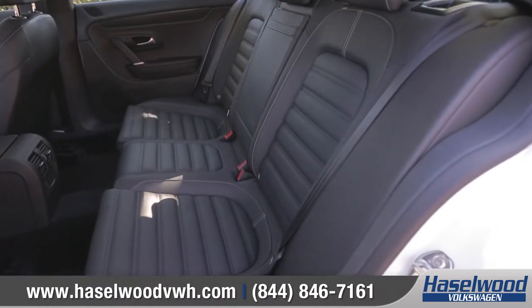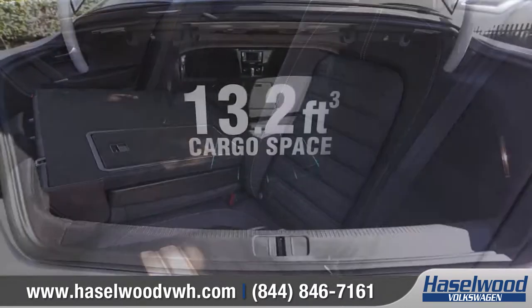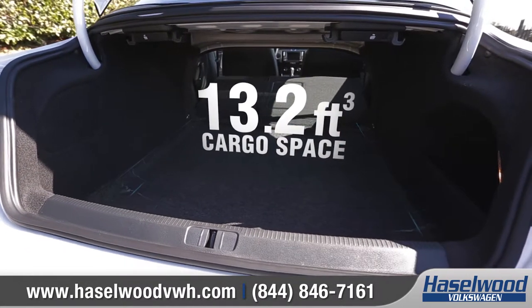You'll find plenty of back seat room, including 60-40 split-folding rear seats that fold down to reveal an amazing amount of usable cargo space.